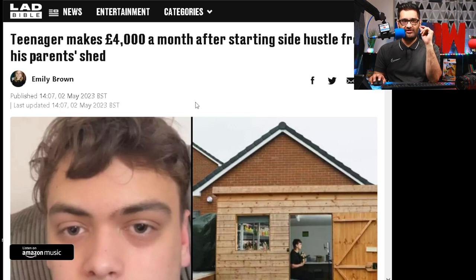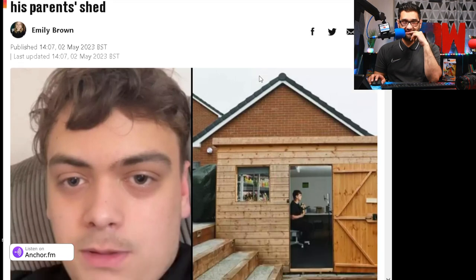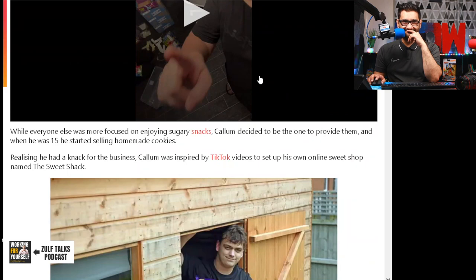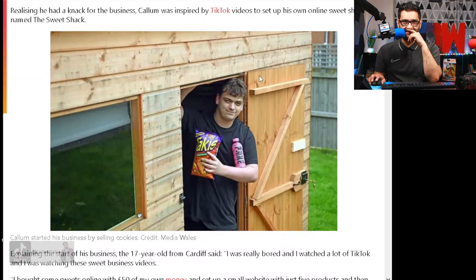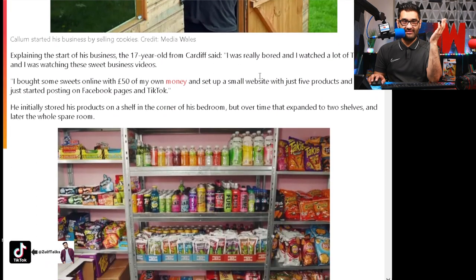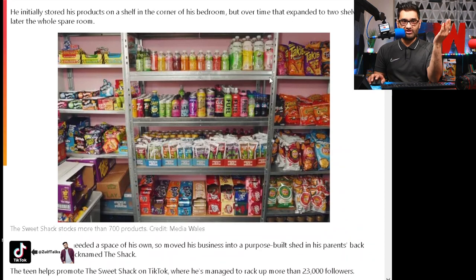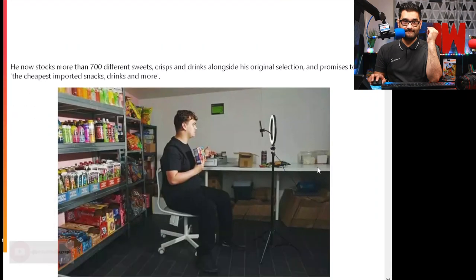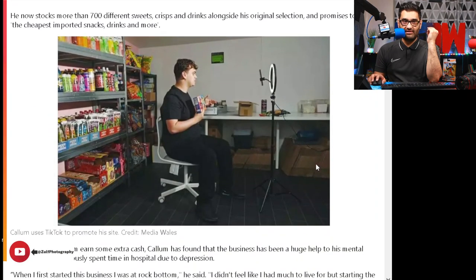A teenager makes $4,000 a month after starting a side hustle from a parent's shed — he's got a chocolate and sweet shop, and he helps promote it on TikTok where he managed to rack up more than 23,000 followers. Good job, well done. Get creative, people — that's what we need to do. That nicely rounds up our Zoff Talks podcast today.